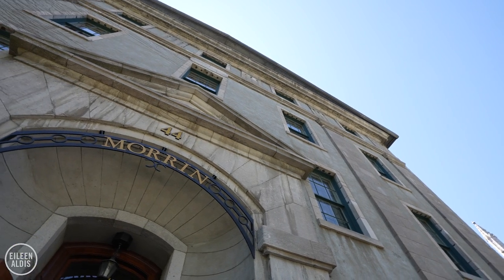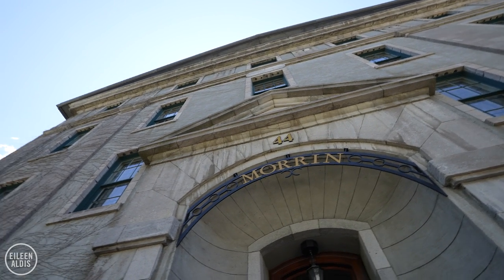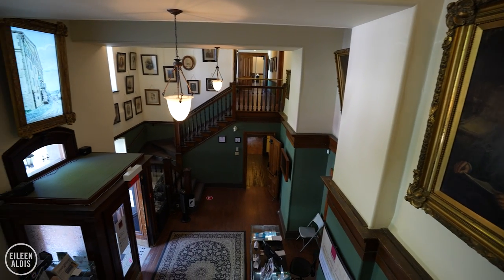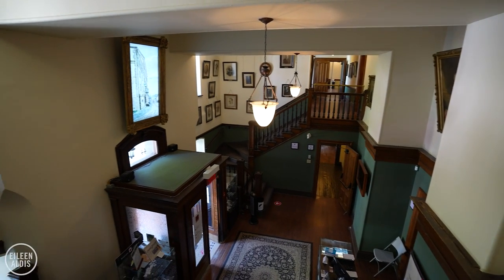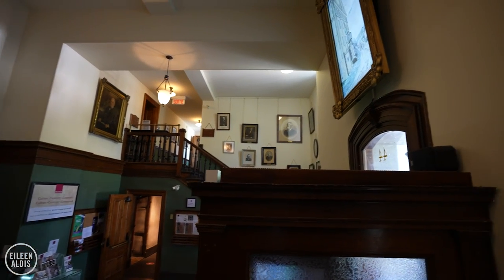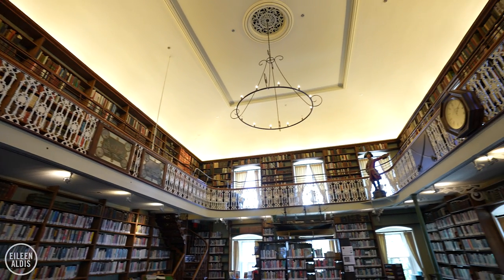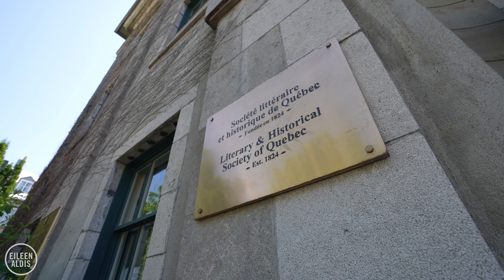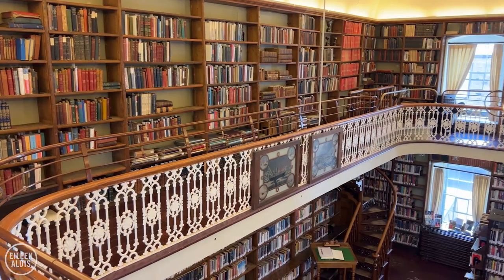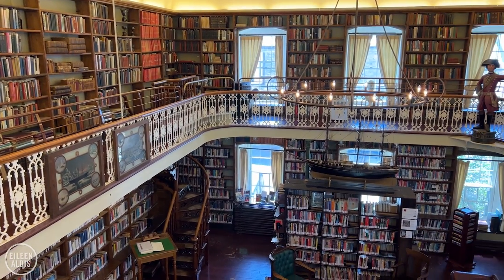Something else that's been removed is the balcony that used to extend over the front door where they used to hang people. Inside the front lobby, you can see that it's double height. That's because the second floor used to extend across, leading out to the balcony where people would meet their fate. Now it's a cultural centre with a beautiful library of mostly English language books, and it's also the home of the Literary and Historical Society of Quebec, which was founded in 1824, making it the oldest society of its kind in Canada.